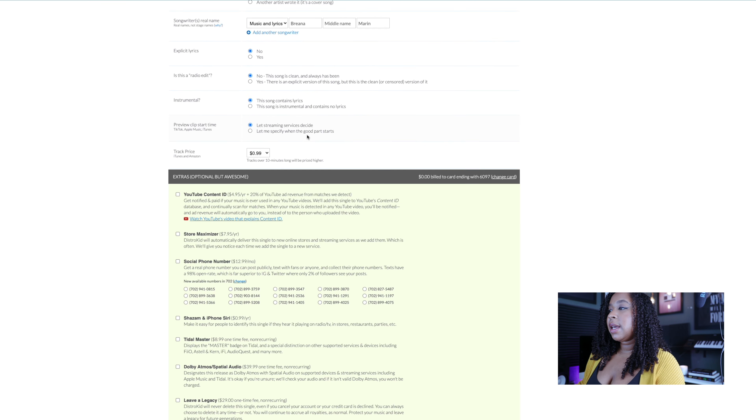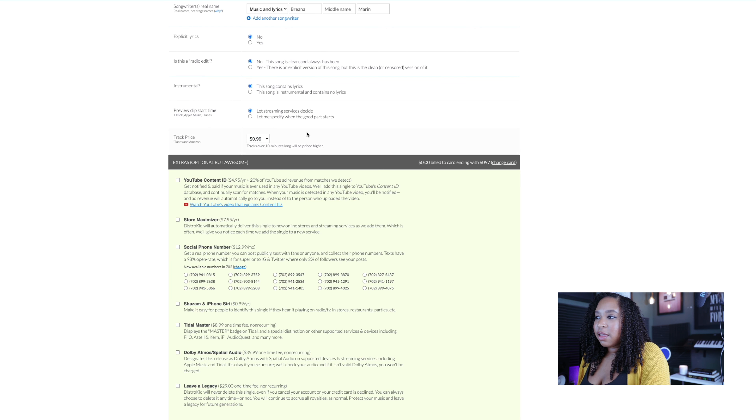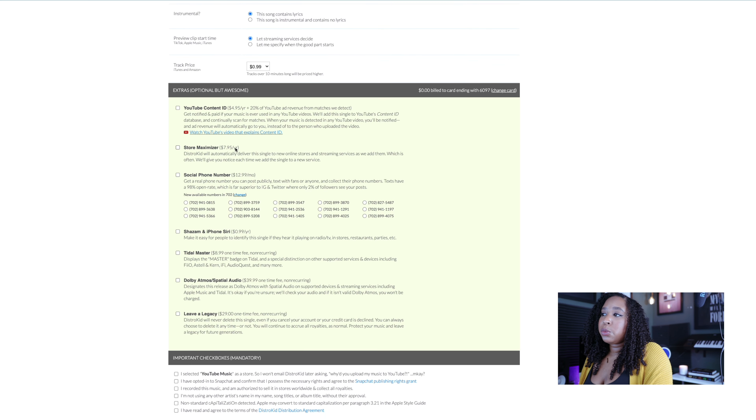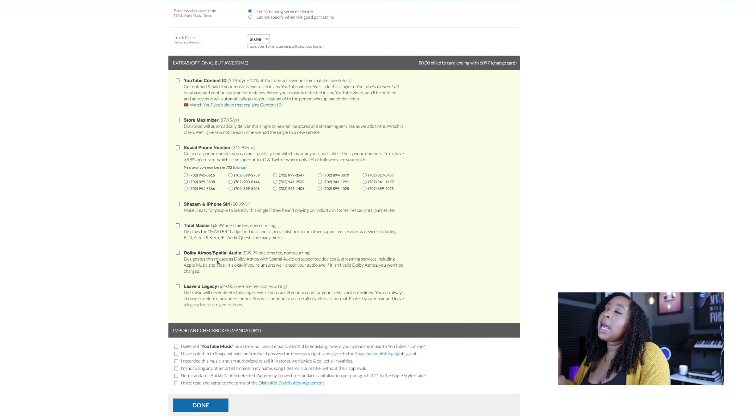You just answer the remaining little details, even down to track pricing — I stick to the store's standard pricing. And then there's the Extras section — optional but awesome, as they say. This is where you can add on any other cool services or features for your current release. Typically I add Shazam, which means wherever your song is playing, somebody can Shazam it and find it — it looks so cool and professional. I typically stick with Leave a Legacy and Shazam. The only reason I don't use YouTube Content ID is because I have a separate service that includes it. Store Maximizer is how your music can be added to any new stores they may add to their service.